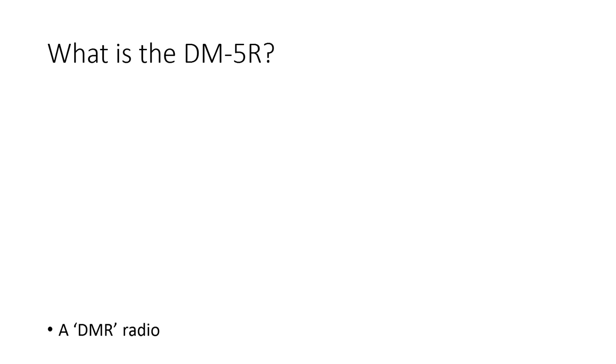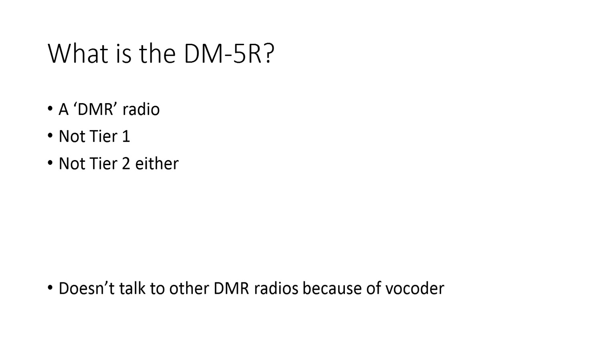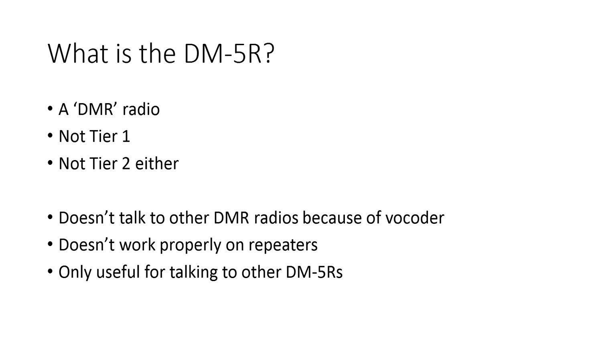So, what is the Baofeng DM5R? It's a DMR radio — in inverted commas. I put it in inverted commas because it's not really a Tier 1 radio, and it's not really a Tier 2 radio either. It's some kind of hybrid. It doesn't talk to other DMR radios because of the vocoder — it's got some unknown vocoder which is not compatible with normal DMR radios. It doesn't work properly on repeaters either. So this radio is not really all that useful, unless you only want to talk to other DM5Rs.